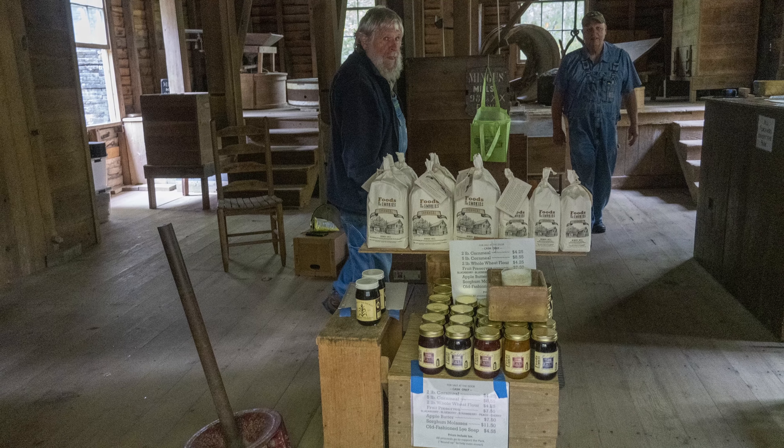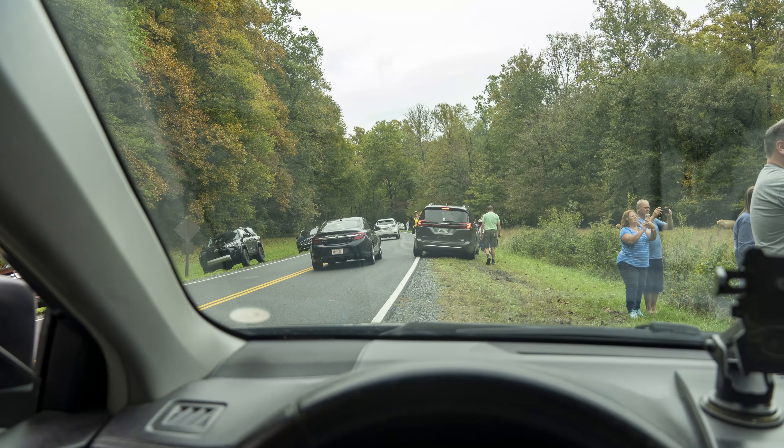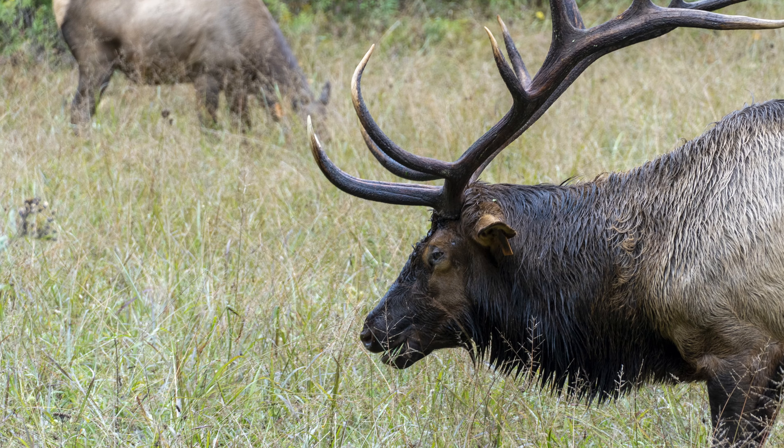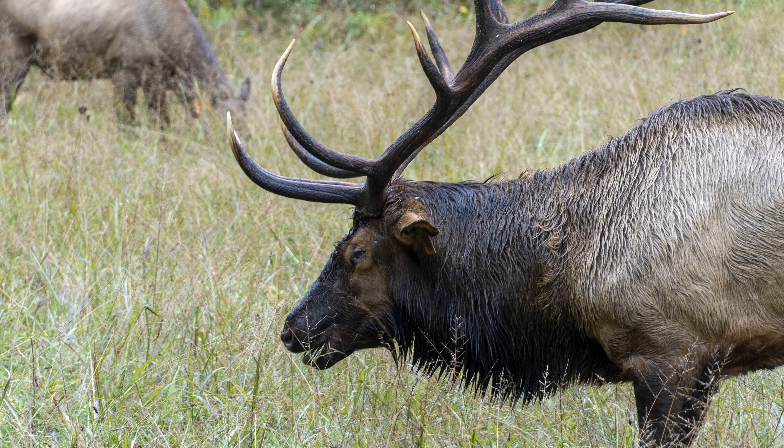Just up the road was a traffic jam — a sure sign of wildlife. Sure enough, there was a herd of elk in the open field, just grazing away.